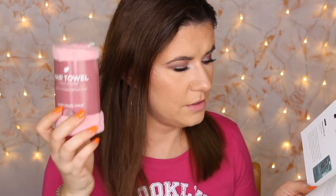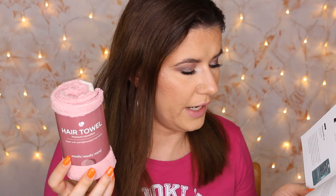Let's see how much it costs. This costs around $21. It's very good for your hair, and you do need to wash it before you use it the first time. It also dries your hair faster and it's a healthier way to dry your hair. I like that.